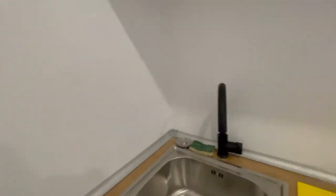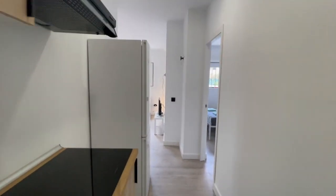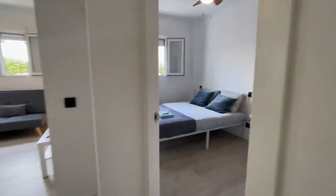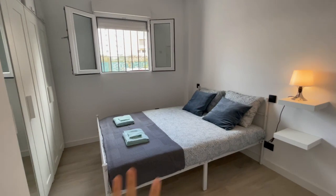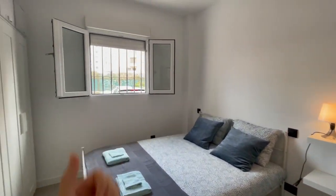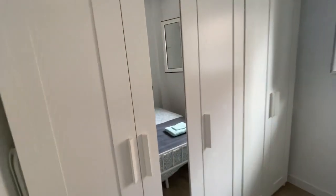It has an excellent size, very comfortable. Right here we have the bedroom with a double bed, a lot of natural light, and this huge closet.